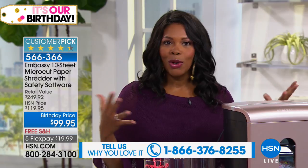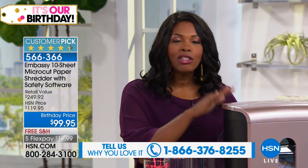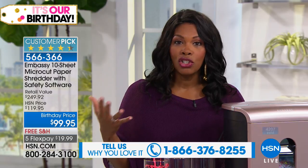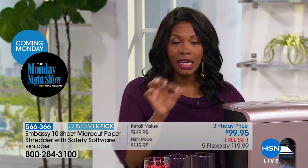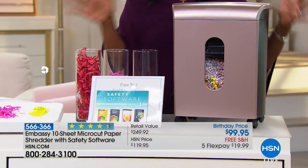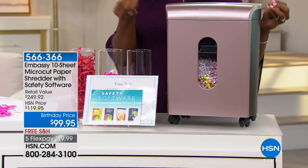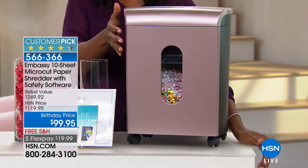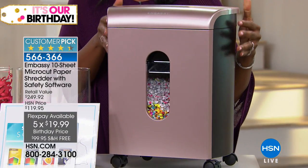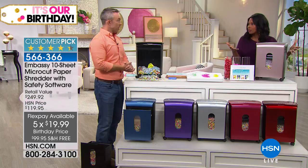We've got it for you at a birthday price — and these are the kind of things we just flat out need. I wish we didn't have to worry about identity theft, but we do. It's now 1 in 7, and you probably know people who've gone through it. If you've gone through it, I hope you already have one of these. You can get it for under $100, with the extra software included. The shredder is worth its weight in gold in helping to protect your identity. Free shipping, five flex payments — just about $20 to get this home.